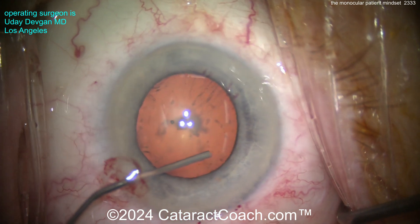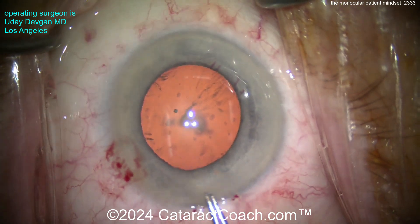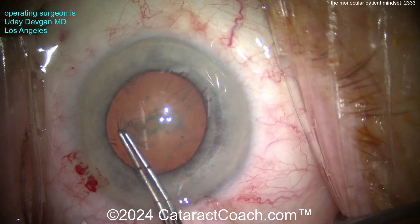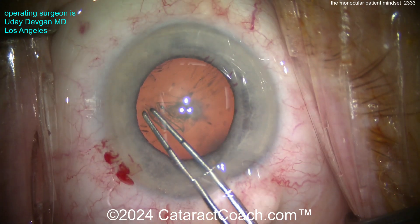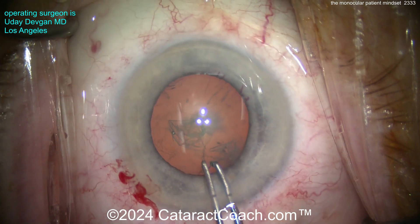There are risks to any surgery, and probably the most frightening for any surgeon and patient is losing vision. With endophthalmitis that can certainly happen. Nationwide numbers for endophthalmitis are usually one in two or three thousand patients somewhere in this range. And if you're the one patient, it doesn't matter what the odds are — it was you. So these patients have to absolutely want surgery.